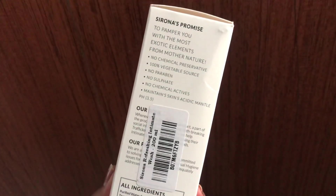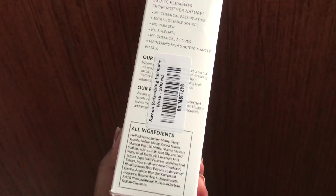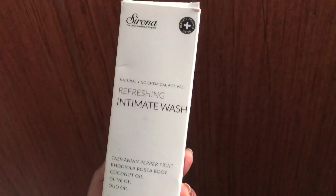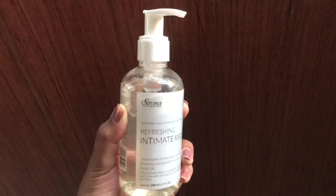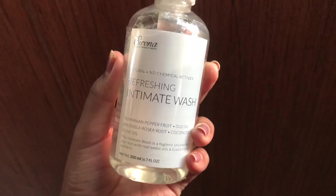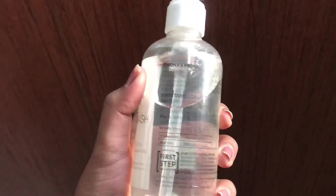It also contains coconut oil extracts, which act as a cleanser with natural foaming properties. It also contains olive oil, which helps decrease skin irritation especially post urination, and does not make the intimate area dry. It has strong anti-inflammatory properties that help improve intimate hygiene and maintain the natural pH to 3.5.